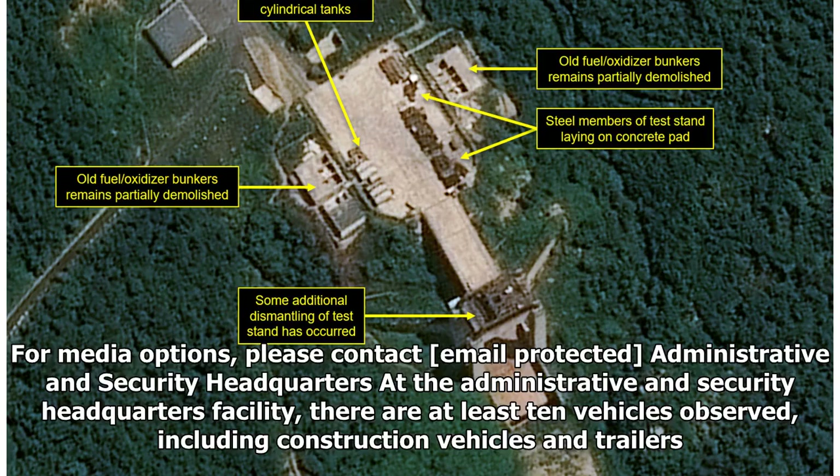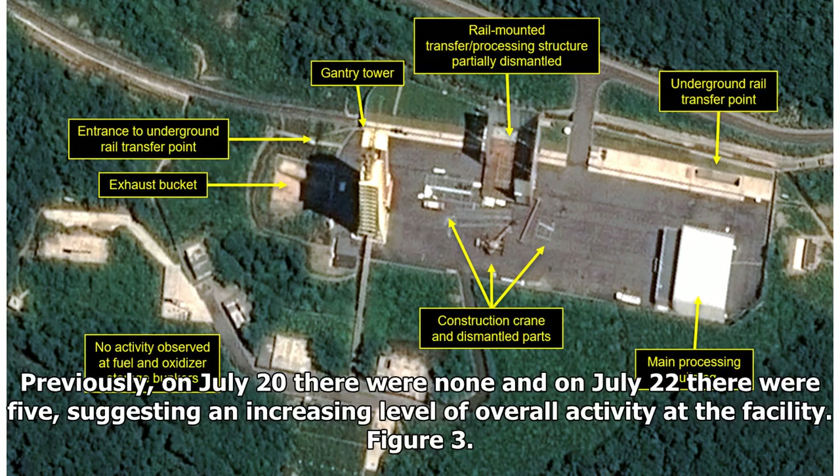At the Administrative and Security Headquarters facility, there are at least 10 vehicles observed, including construction vehicles and trailers. Previously, on July 20, there were none, and on July 22 there were five, suggesting an increasing level of overall activity at the facility.